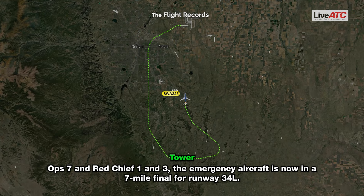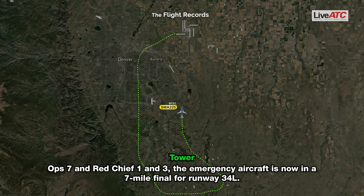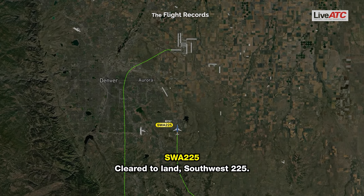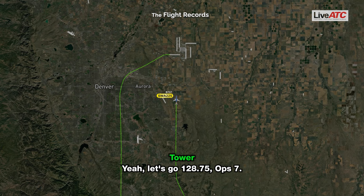ATC: Ops 7, and Red Chief 1 and 3, the emergency aircraft is now on a 7-mile final for runway 34 left. Southwest 225, cleared to land. Let's go to 128.75, Ops 7.